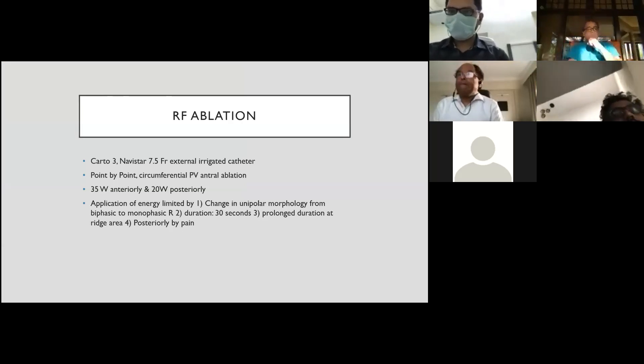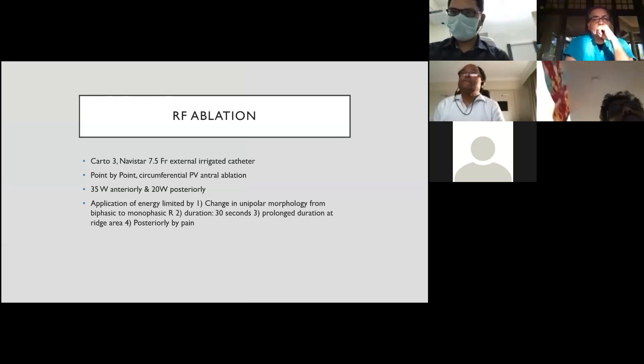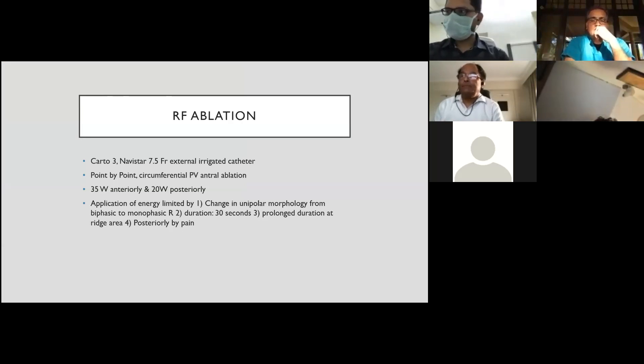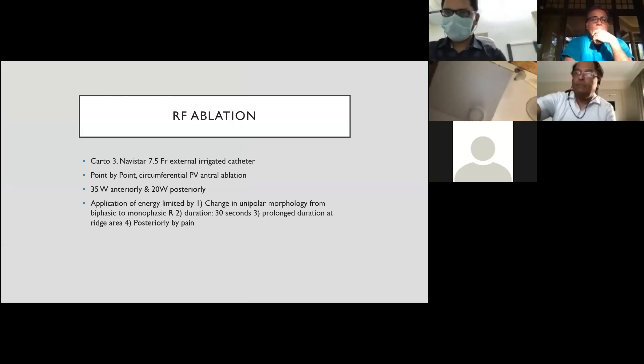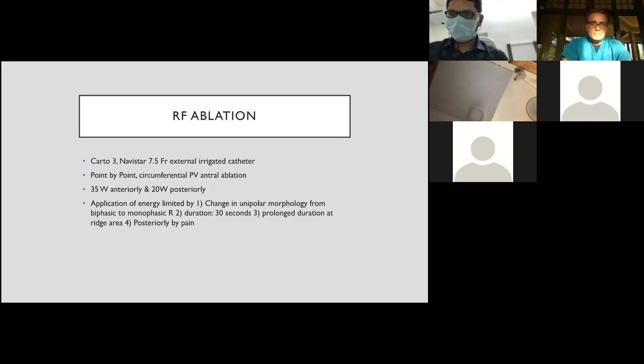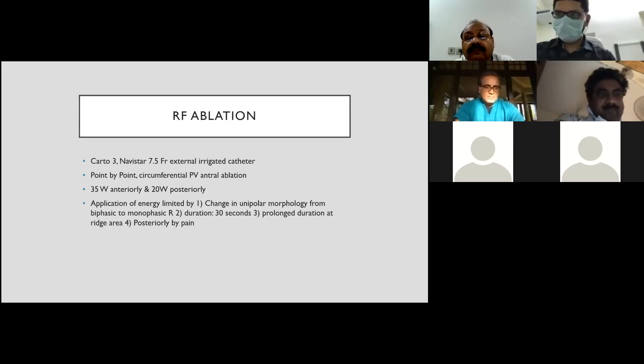The ablation parameters were 35 watts anteriorly and 20 watts posteriorly. Energy application was limited by a change in unipolar morphology from biphasic to monophasic R — often achievable within 10 seconds. A minimum of 30 seconds of RF per lesion was given otherwise. Prolonged duration was required in the ridge area. The procedure was done under conscious sedation with no general anesthesia, and esophageal temperature was not monitored.